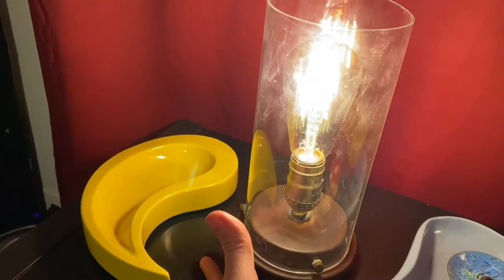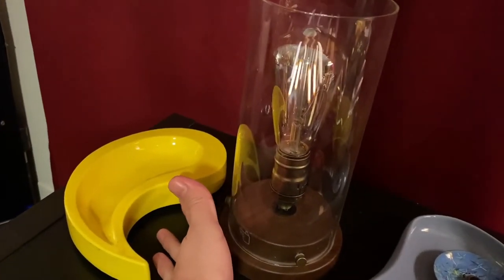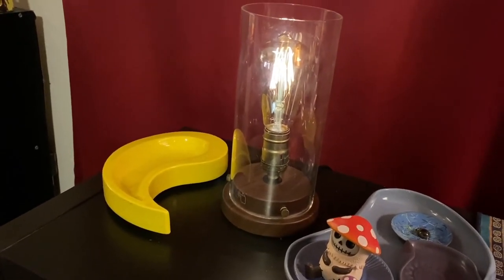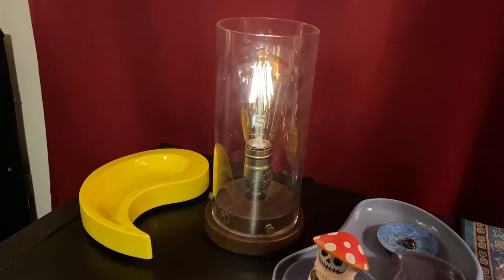This is a little touch lamp — ignore the fingerprints! It's really cool. I actually got two of them; they're modern, and I got both for about five dollars. They're super cheap, and I gave the other one to my brother.